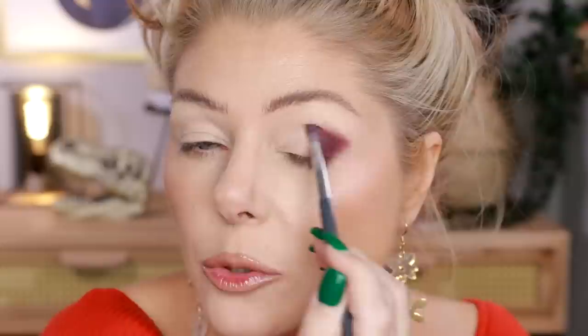I'm going in with the shade Dark, placing it in the outer corner and the outer half of the lid to darken things up. Since I want this as dramatic as possible, I'm starting with this dark shade and also applying it on the lower lash line. Look at how sexy that looks — it looks incredible!